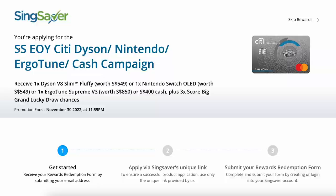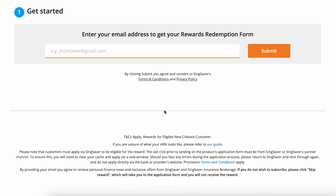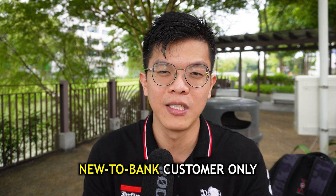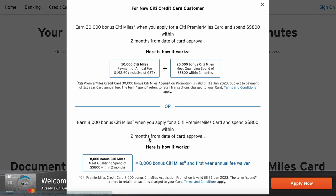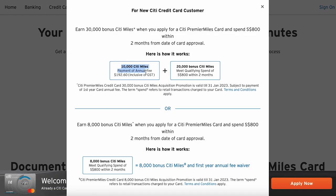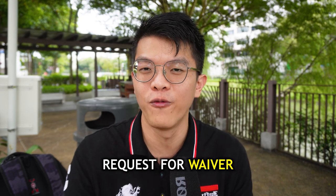If you're new to Citibank, you can sign up with my Citibank link below to get around $350 or even $400 in cash gifts for new users who have not held a Citi credit card in the past 12 months. For the annual fee, don't be too worried — even though they charge $192.60, they give you 10,000 miles on top of it. If you don't need the miles, you can ask them to waive the fee, but you'll have to forfeit the 10,000 miles.